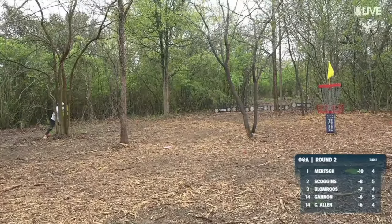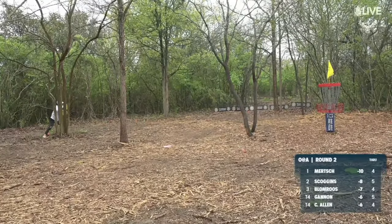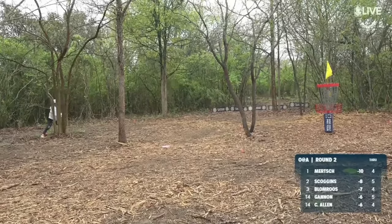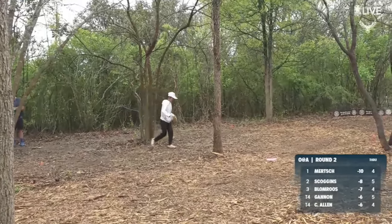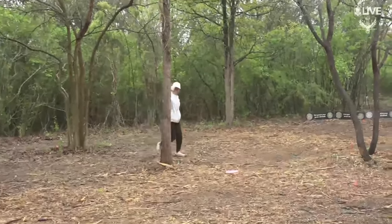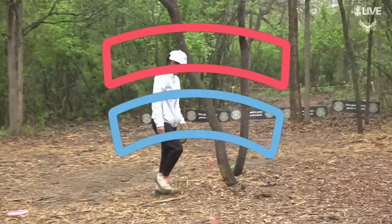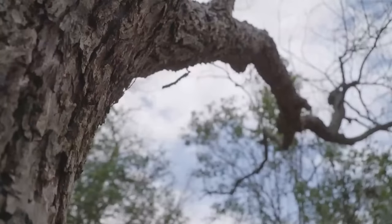We've got one more opportunity tomorrow, but that is a pace setter right there. It's Scoggins, ladies and gentlemen! Knocking it home — put some trees in the way, it doesn't even matter. It's so important to practice your putting with the straddle, with the staggered, with an inline. You never know what you're going to see out there.